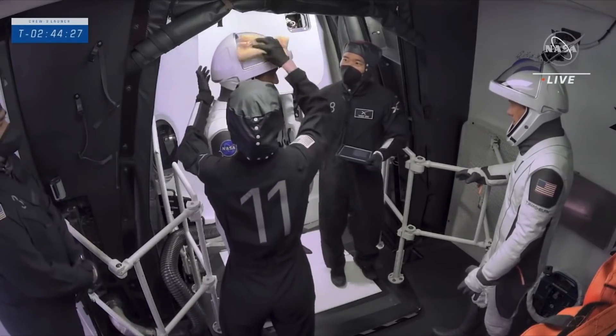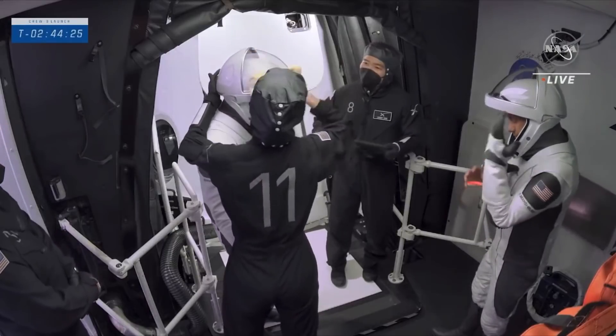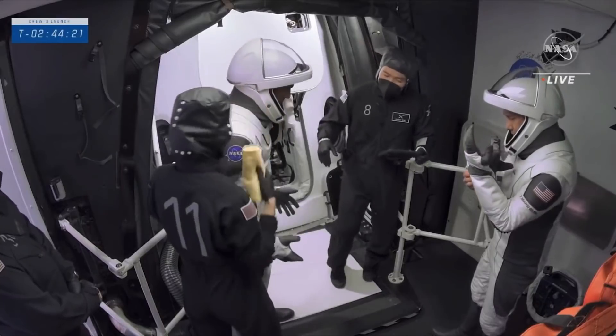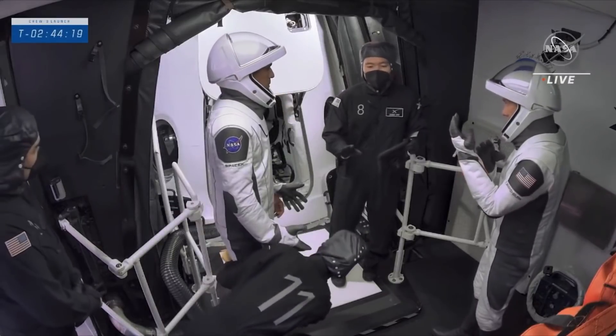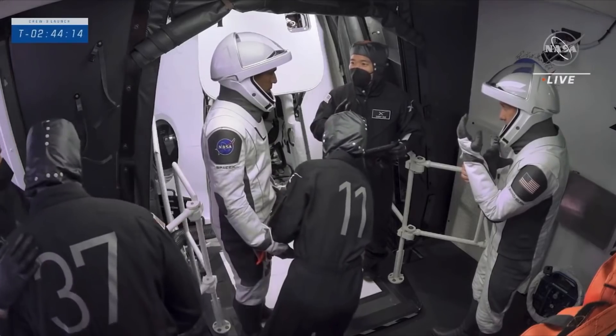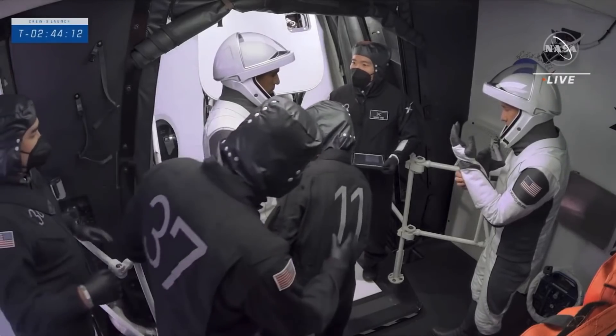We are watching the first two astronauts get ready to board. There's been some mist out there, so we've got to dry off the helmets. You don't want to have a wet suit when you get into the capsule, so the suit techs there will make sure that everything is just right before the crew gets inside.